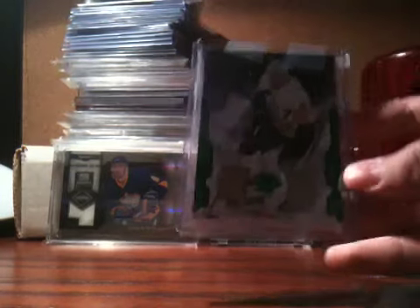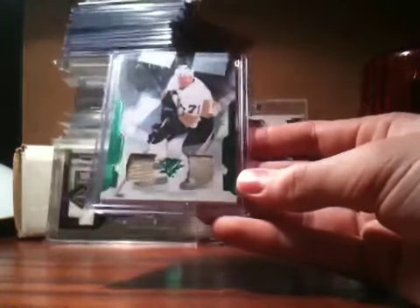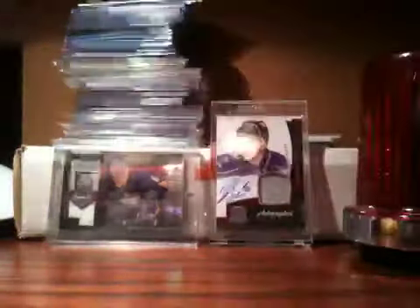To start out, I got an Evgeny Malkin 11-12 Artifacts Patch Jersey Emerald, numbered out of 65. That's nice — that's from my Malkin PC, so that's not for trade.